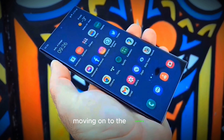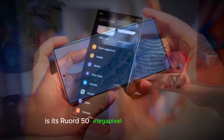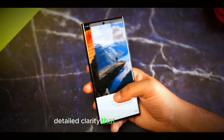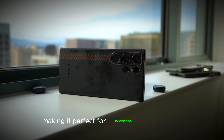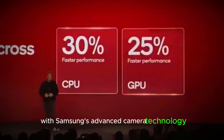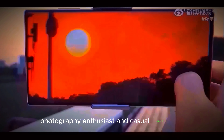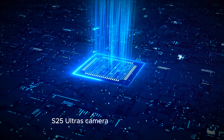Camera. One of the standout features of the Galaxy S25 Ultra is its rumored 50-megapixel ultrawide camera. This high-resolution sensor is expected to deliver stunning photos with incredible detail and clarity. An ultrawide camera allows you to capture more of the scene in a single shot, making it perfect for landscape photography, group photos, and creative shots. With Samsung's advanced camera technology, you can expect impressive low-light performance, vibrant colors, and sharp images. Photography enthusiasts and casual users alike will appreciate the enhanced capabilities of the Galaxy S25 Ultra's camera system.